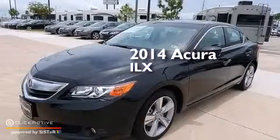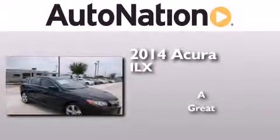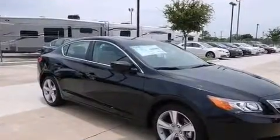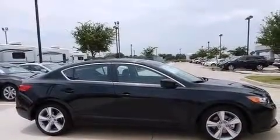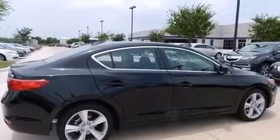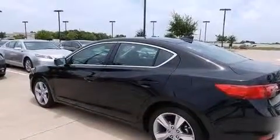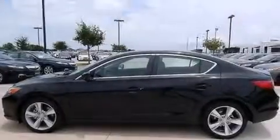This is a brand new 2014 Acura ILX. Its top features include Bluetooth cell phone integration, a rear view camera, a sunroof, high intensity headlights, a premium audio system, commercial free satellite radio, a multi-link rear suspension, traction control and stability control systems, aluminum wheels, and a tire pressure monitoring system.